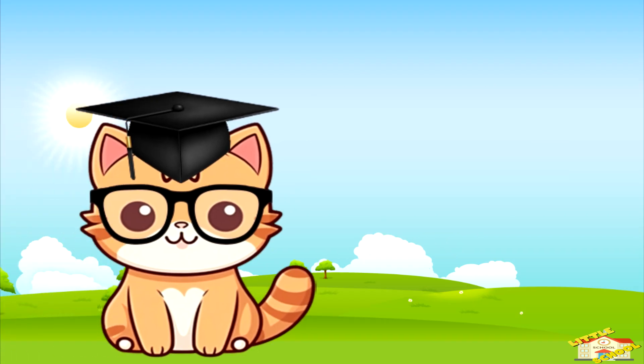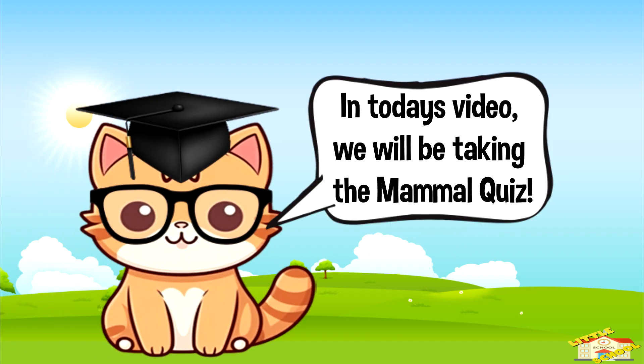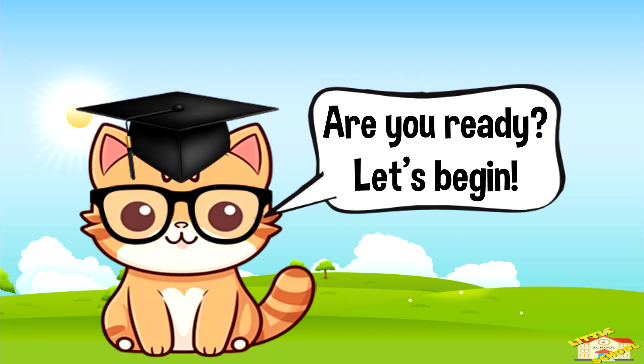Hey kids! In today's video we will be taking the mammal quiz. Are you ready? Let's begin!